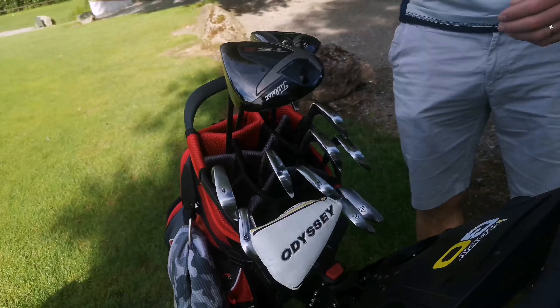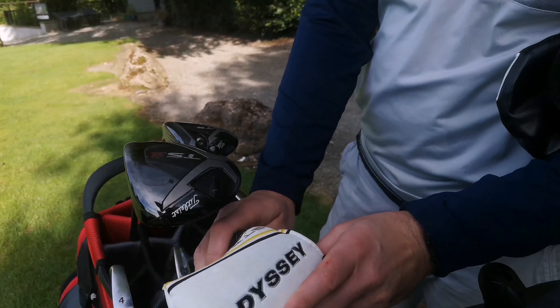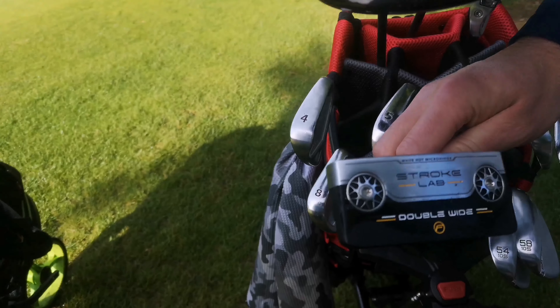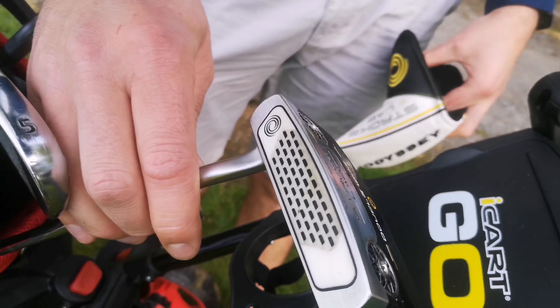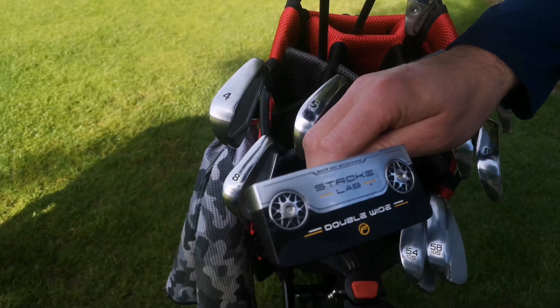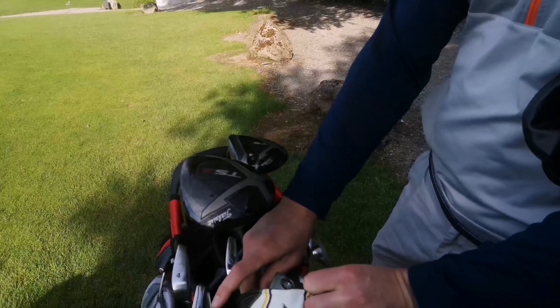And your putter - just the Odyssey Double Wide. One of the softest feeling putters. I really enjoy it. I am a fan of Odyssey. Quite forgiving as well, because my miss off the putter is to swing quite fast and get off the toe, so you might see it in the vlog.